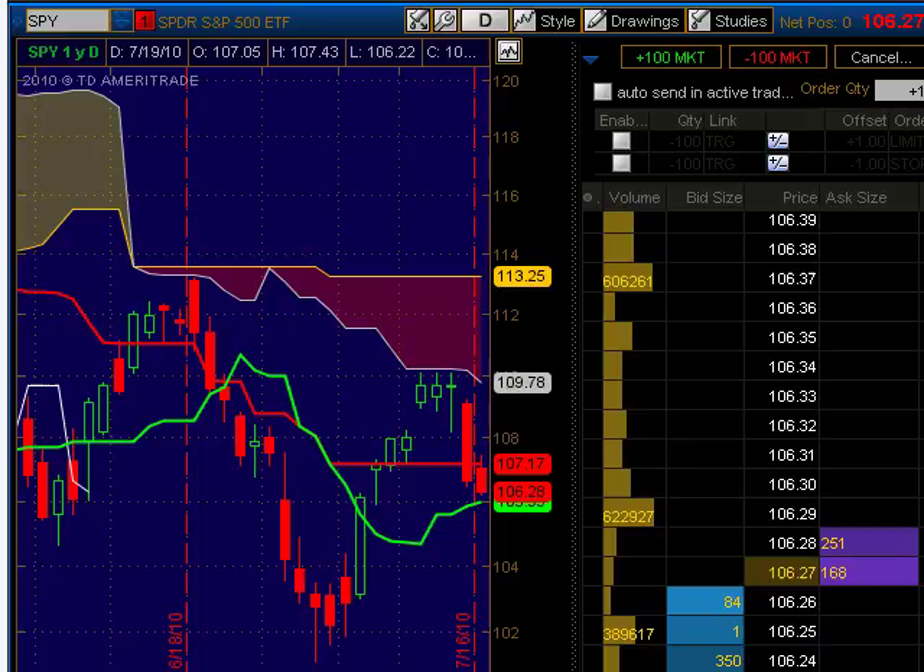Looking at volatility, as of Friday we closed above the lower volatility band by 44.8%.